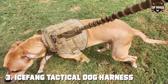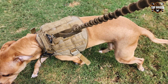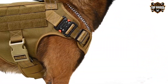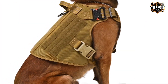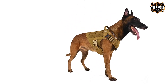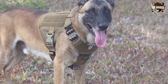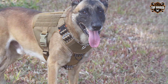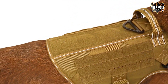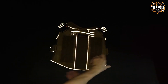The number 3 position is held by the ICEFANG Tactical Dog Harness with 2X Metal Buckle. This is a heavy-duty choice for dog owners who demand the utmost security and control. Constructed with durable materials, this harness can withstand rugged outdoor activities and intense training sessions. The two metal buckles provide an extra layer of safety, ensuring that your dog stays securely harnessed at all times. The MOLLE system allows you to attach gear and accessories, making it versatile for various purposes. This harness features adjustable straps, ensuring a snug and comfortable fit, and a no-pull design that minimizes strain on your dog's neck and distributes pressure evenly.